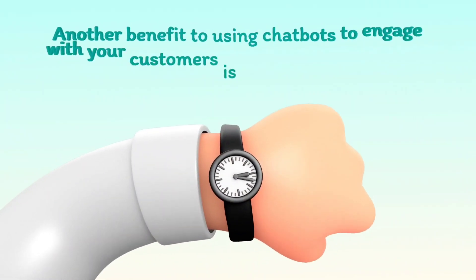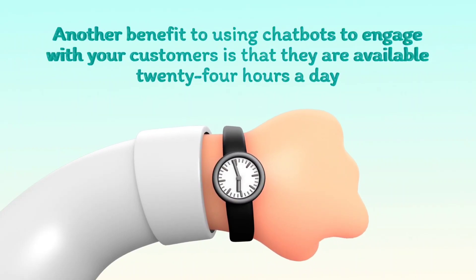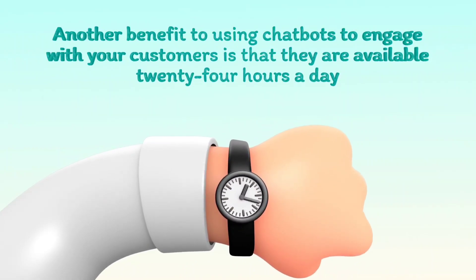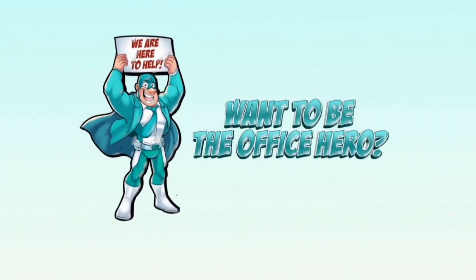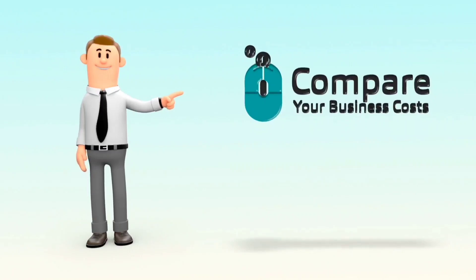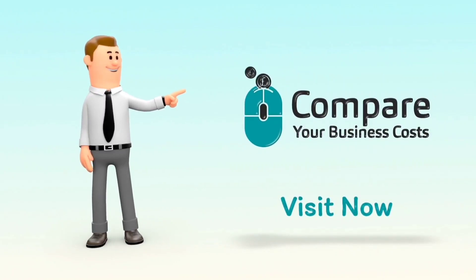Another benefit to using chatbots to engage with your customers is that they are available 24 hours a day. We hope this video was helpful. If you want to be the office hero, visit Compare Your Business Costs today. Thank you very much for watching.